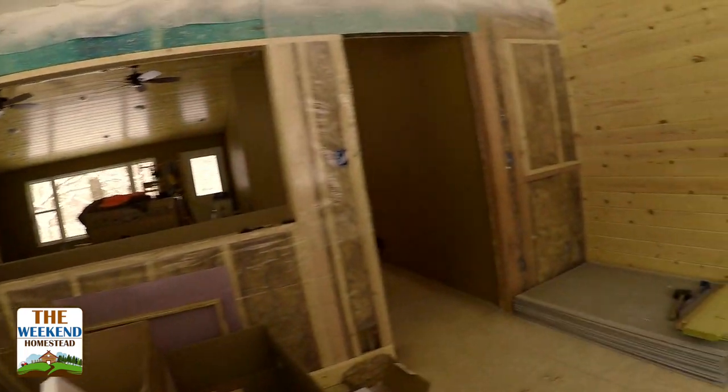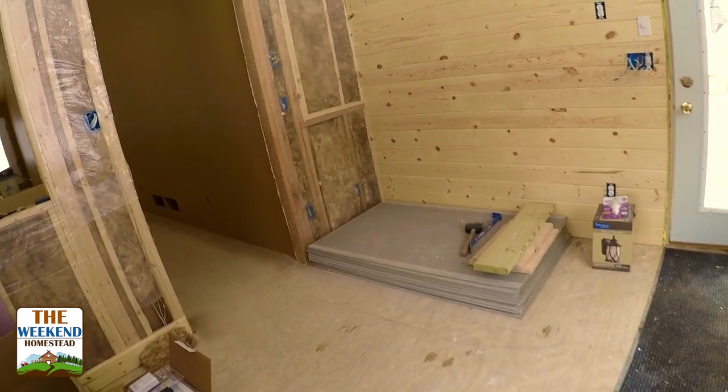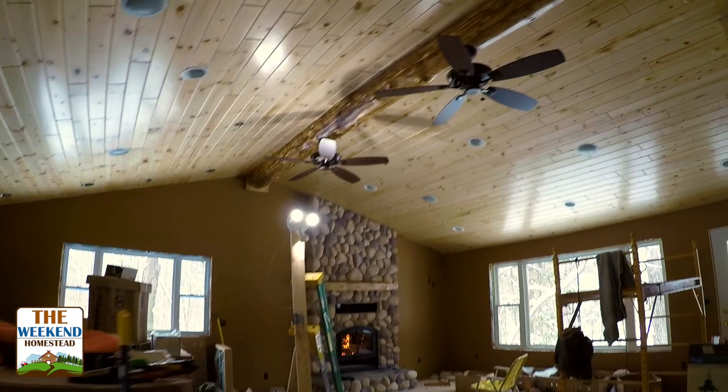We've got some pretty cool floor tile that we're going to be putting in here. We'll start working on the cabinet for the wall. But yeah, this is the great room.